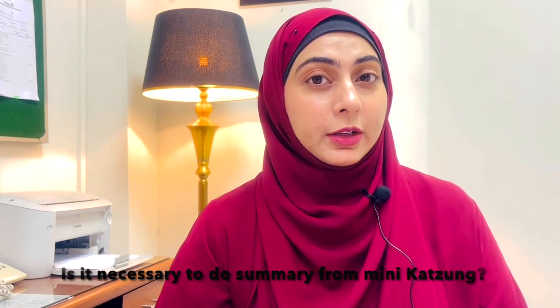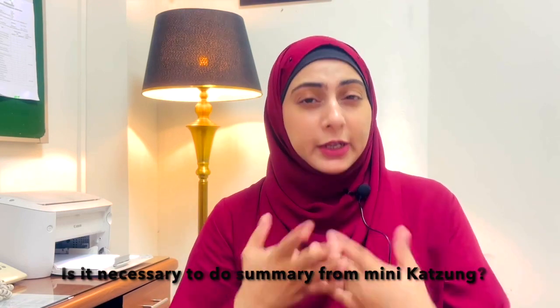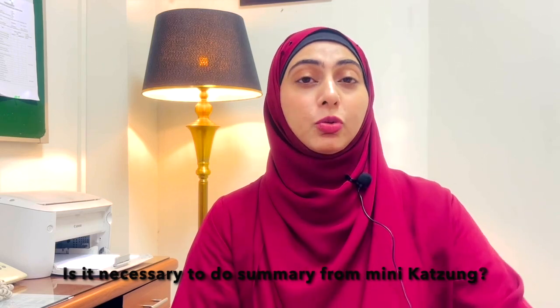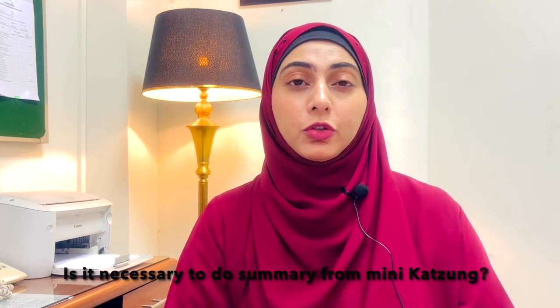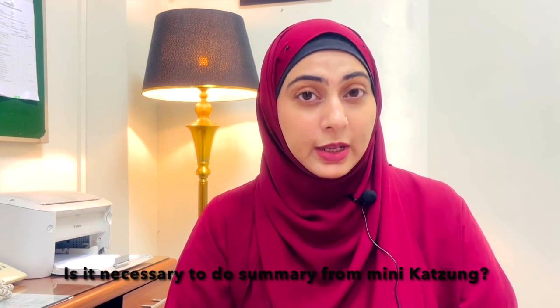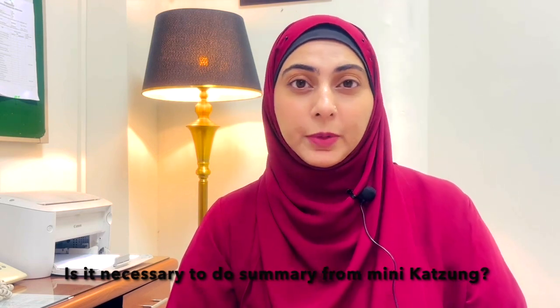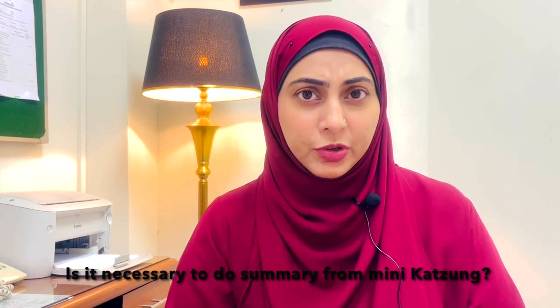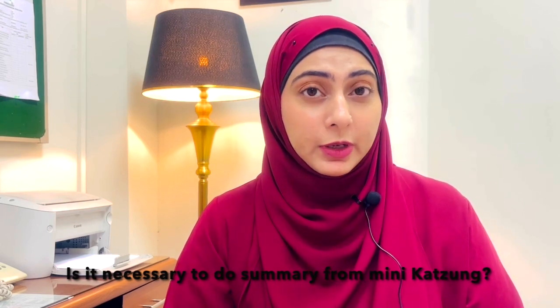It is completely up to you — it's subjective. I personally recommend going through the summary because it gives you a quick revision. If you feel you've properly retained what you've read and don't need to go over the summary, that's up to you. Generally, if you've studied the chapter properly, the summary won't have much extra uncovered material, but for the majority of students I recommend going through the summary.